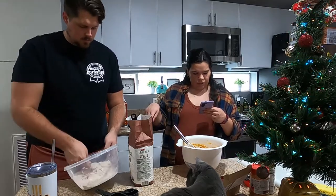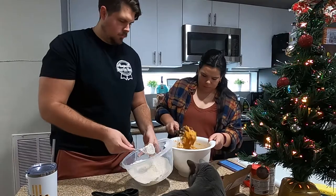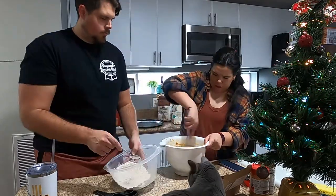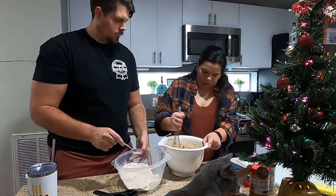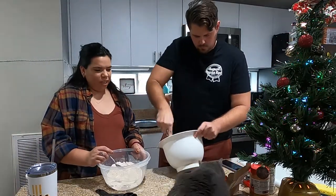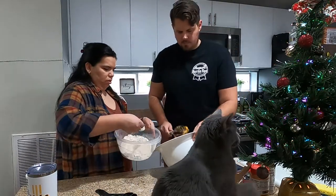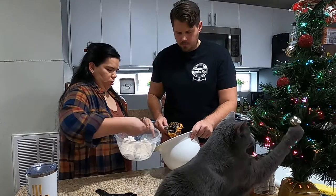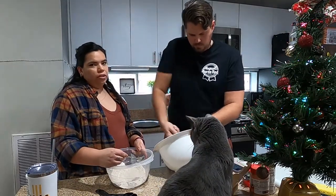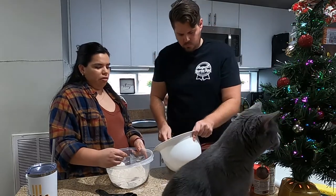It says to gradually add the flour mixture to the wet ingredients. And Luna — stop it! She thinks we put the Christmas trees up just for her to knock all the balls down.